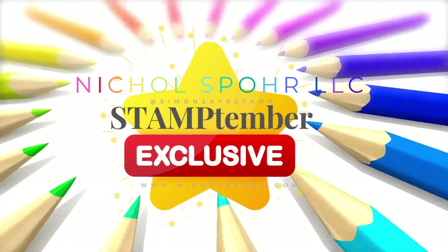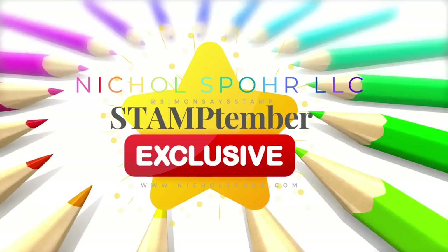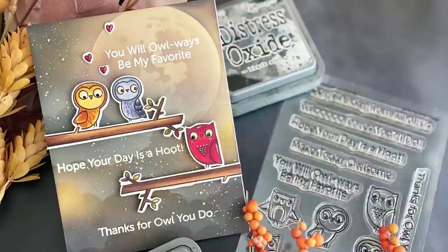Hi everyone, it's Nicole. Welcome back to my channel. I'm so happy you're here. Today I have another Stamptember exclusive from Simon Says Stamp.